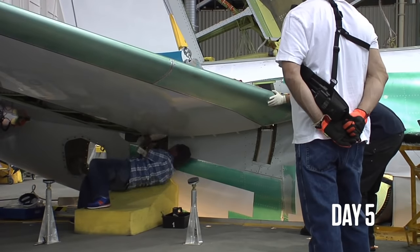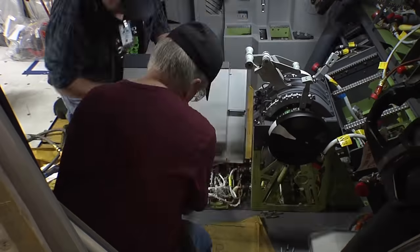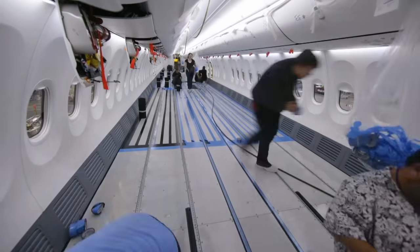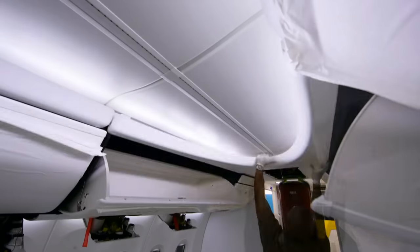Day five is for the horizontal stabiliser install and the start of functional tests. Engineers are putting wiring in now for flight control and finishing the internal floorboards. They start building the interiors up — the galleys and the bathrooms.